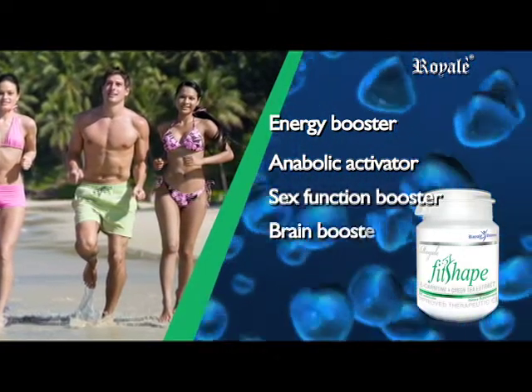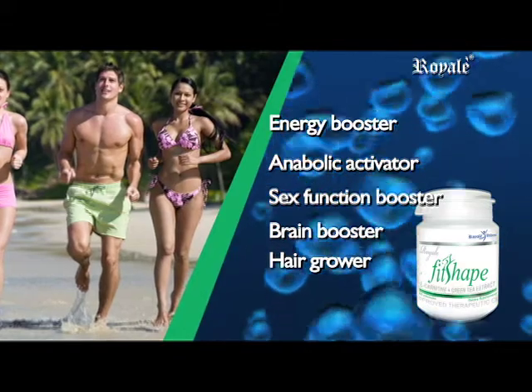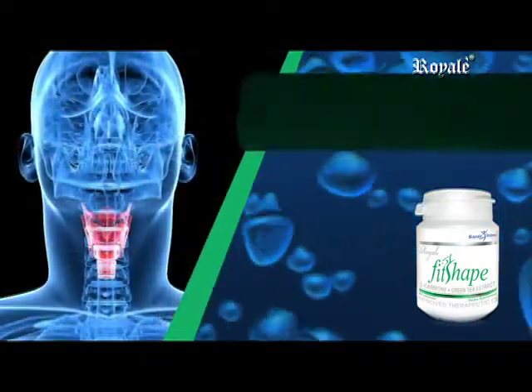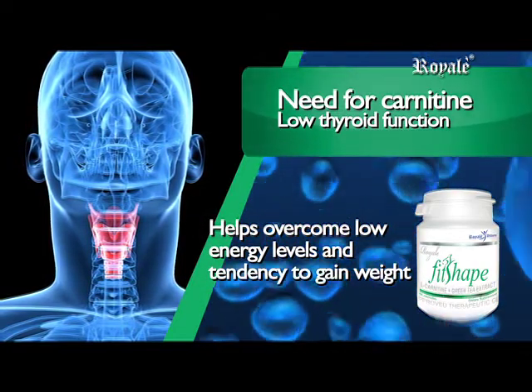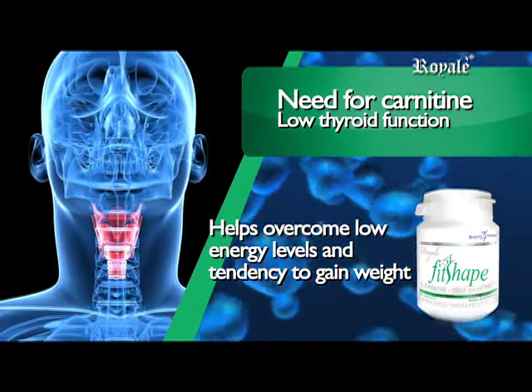It is an energy booster, anabolic activator, sex function booster, brain booster, hair grower, and performance enhancer. Low thyroid function may indicate a need for carnitine to help overcome low energy levels and a tendency to gain weight.